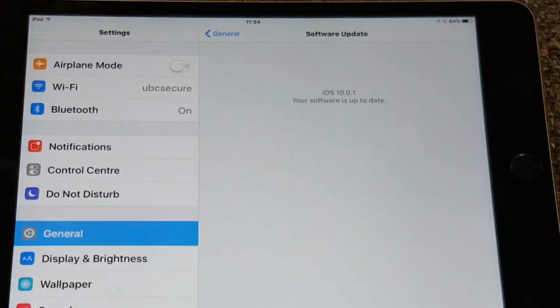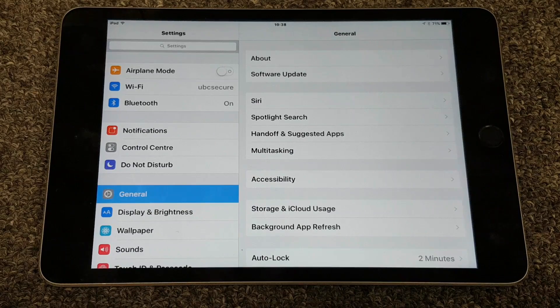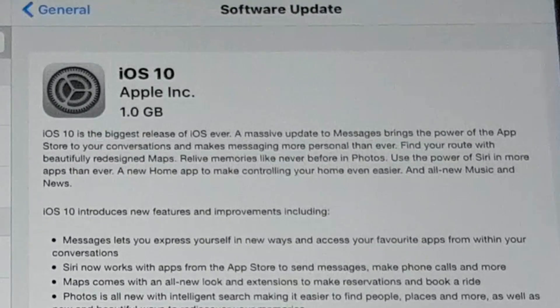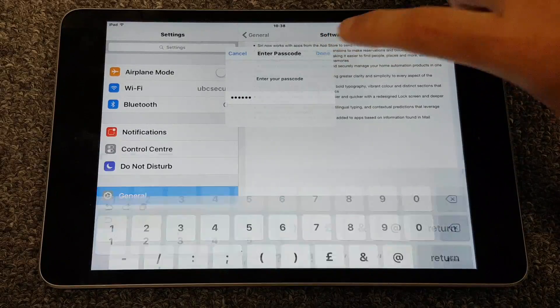iOS 10 has arrived but the big question is, does Airshow still work? As promised, Apple have released iOS 10 and they're calling it their biggest release ever. But what we really care about is whether Airshow still works. So what I'm going to do is take you through the iOS 10 update process and then install Airshow to see if it still works.